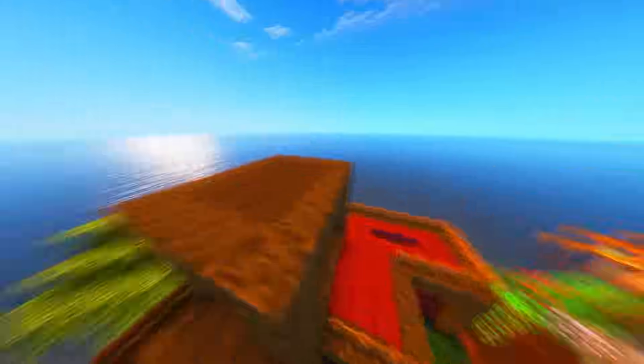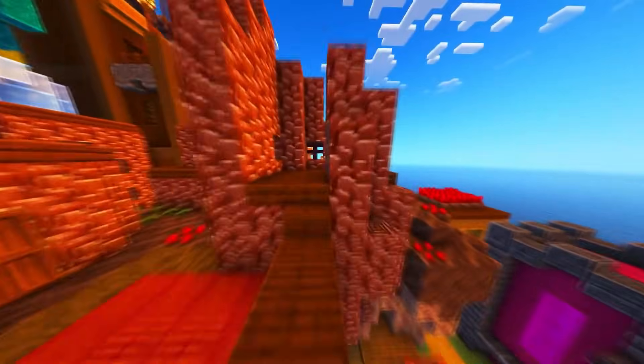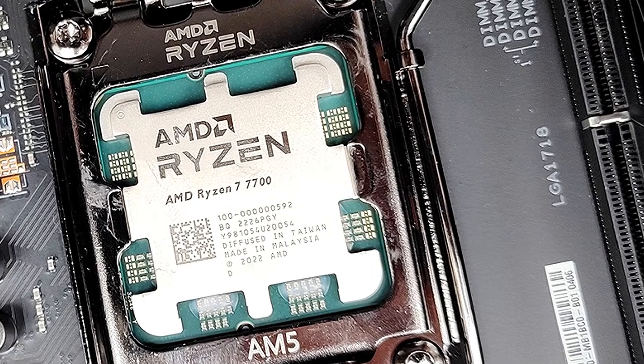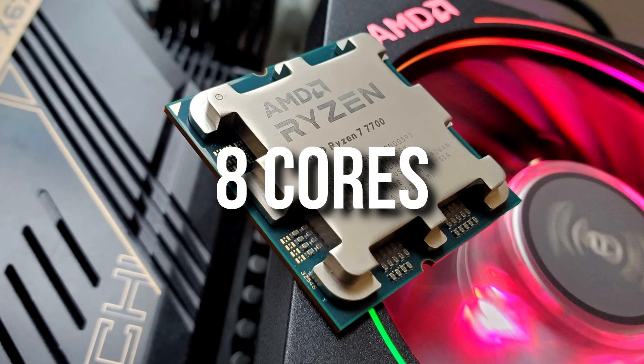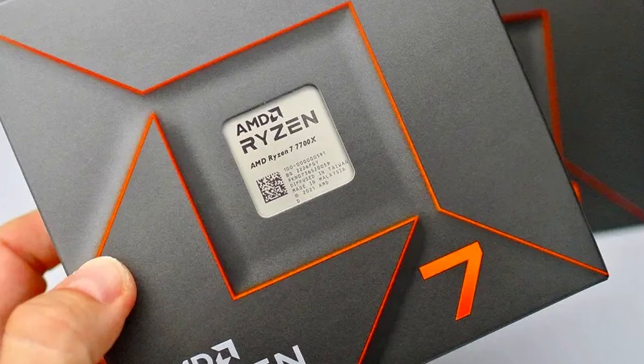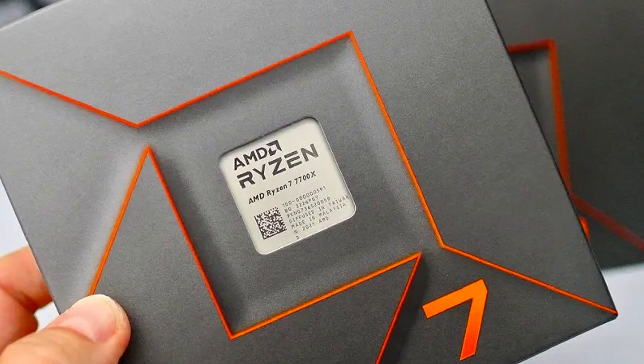If you have less money to spend, I'll talk about a cheaper build in just a second. But first, I want to mention a slightly more expensive PC — and I'd only recommend it if you plan to stream with your CPU. In that case, I recommend upgrading from the Ryzen 5 7600 to the Ryzen 7 7700. This Ryzen 7 has 8 cores instead of 6, which helps especially at 1080p when streaming with your CPU. That said, I still recommend the previous system — save $80 and stream with your graphics card. But if you want the option to stream with your CPU without FPS drops, the Ryzen 7 7700 is the better choice.